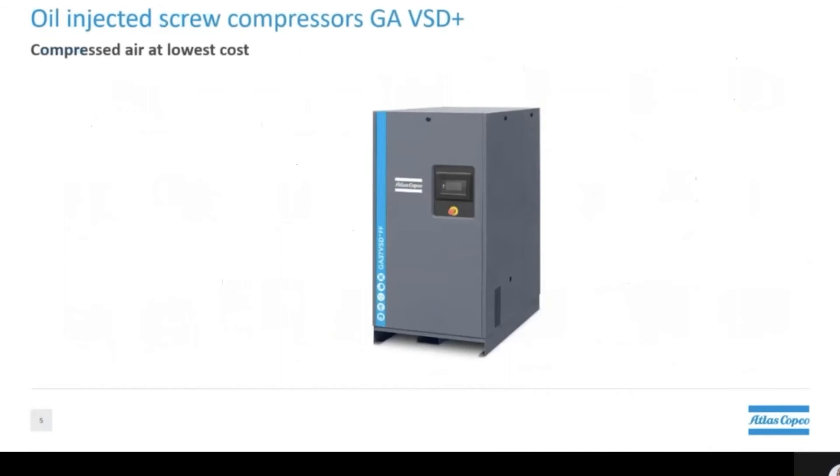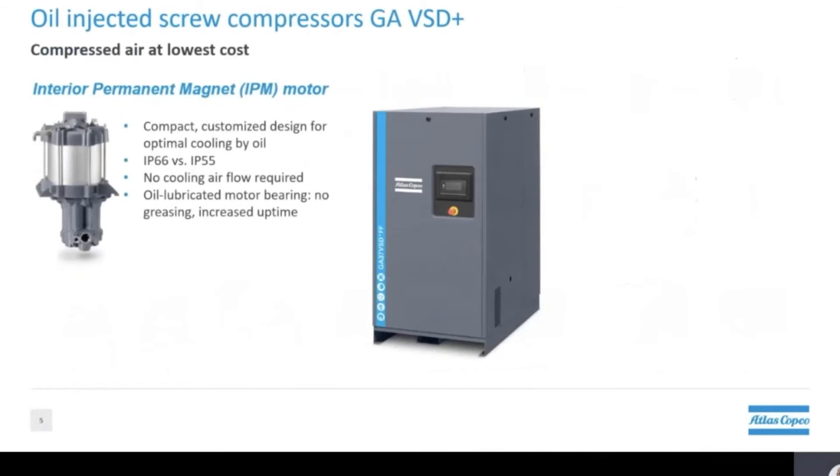First up we have our variable speed oil injected screw compressor. As this is a mouthful, we simply call it our GA VST plus. Our first innovation is the introduction of Atlas Copco's patented design of the interior permanent magnet motor, or IPM motor for short.